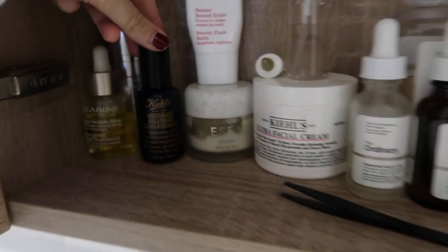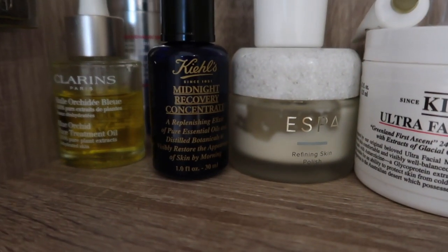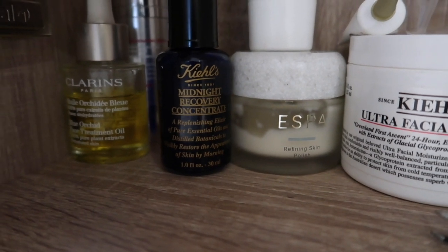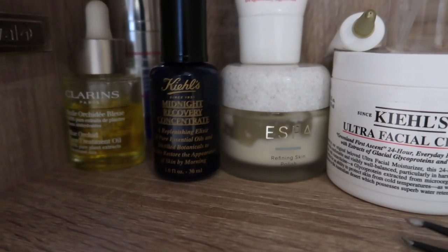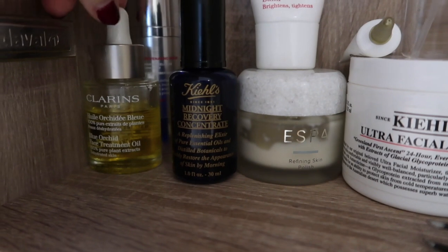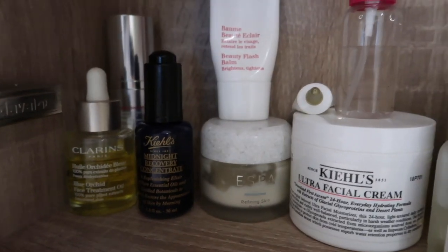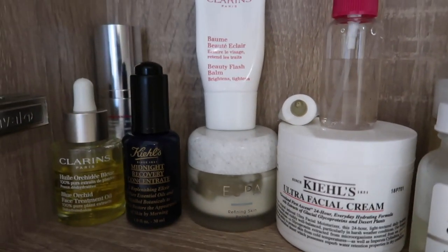Then I've got the Kiehl's Midnight Recovery Concentrate, which is another oil that I sometimes layer underneath a moisturizer if I don't fancy using the Clarins oil, just to mix it up a bit. Then I've got the Clarins Beauty Flash Balm, which is amazing for just brightening your skin up in the morning.